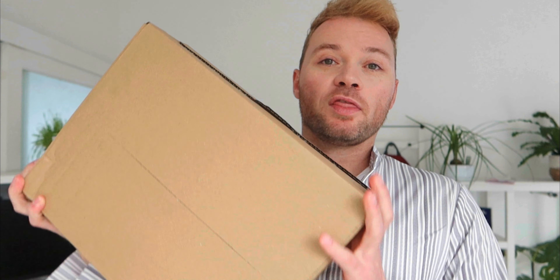I guess we're going to find out. We have the box right here. I do like the packaging — I like that it's in a box and not in those plastic shipping bags, because this I can recycle. You can see on the front it's got the Uniqlo logo.